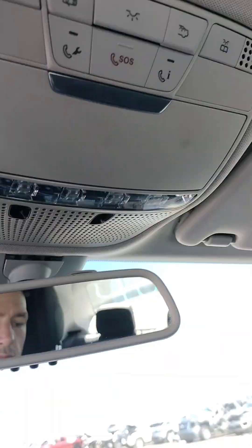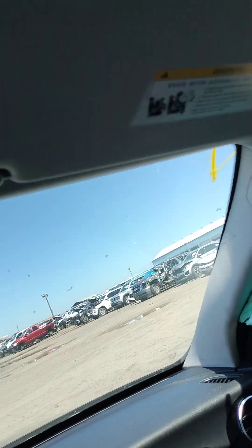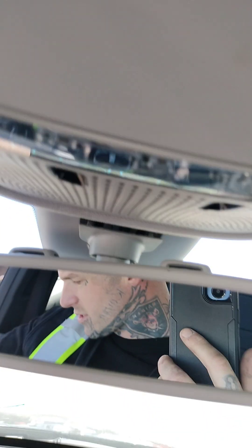There's no sunroof. There's the passenger side visor and the driver side visor. Those are in good condition.